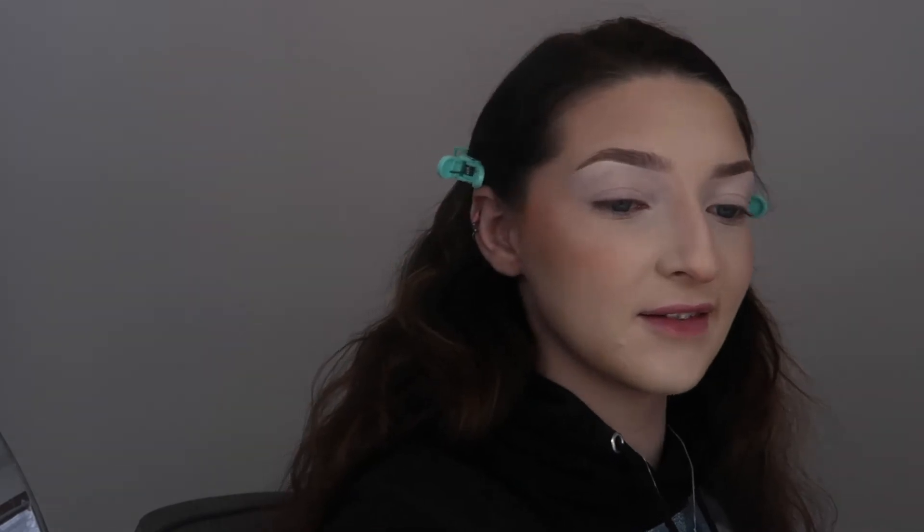I'm just gonna use this concealer again to conceal my eyes for eyeshadow. You guys can get affordable brushes from Morphe — this is the M432, and it's a good brush to conceal your brows with. A lot of people always ask me what I use because my brows are always so sharp — it's this one. I'm just gonna use the Morphe Jaclyn Hill Volume 2 palette because it's a great palette for a neutral look. I'm just gonna use some of the browns and see what I come up with.